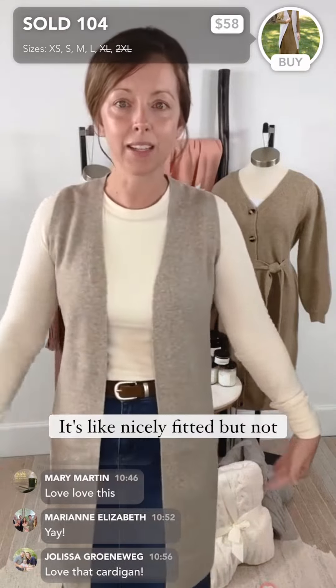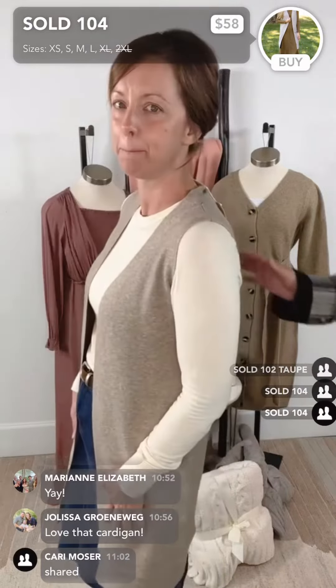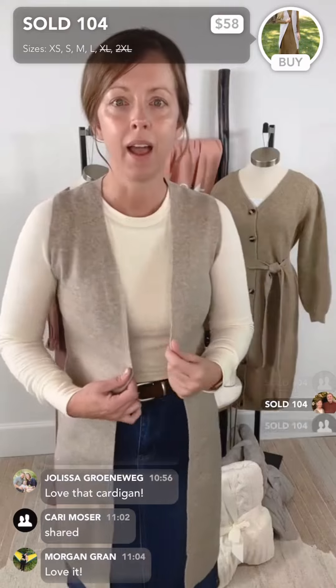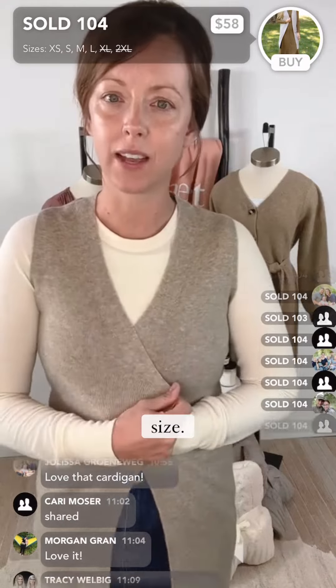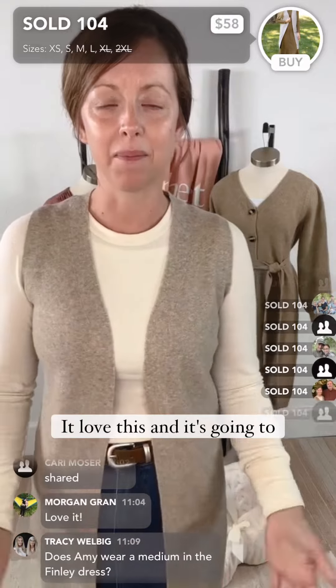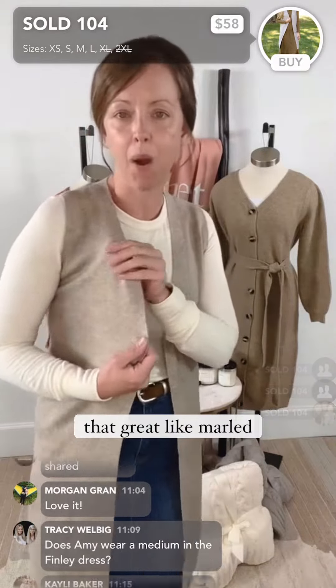It's nicely fitted, but not too fitted. I'm wearing the small — I typically wear smalls in layering pieces. It just depends on your chest size and how close you want it. Love this, and it's going to go with everything. It has that great marled look.